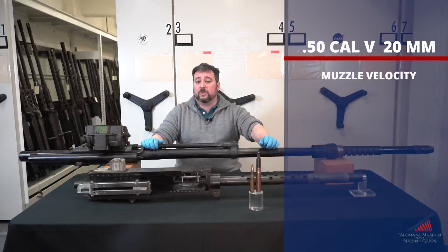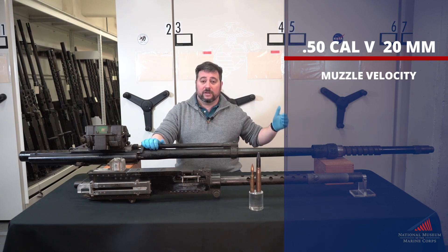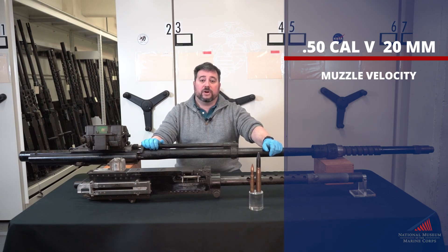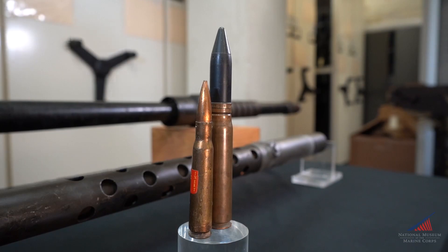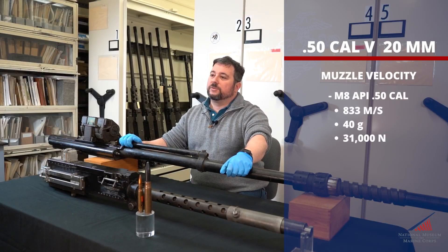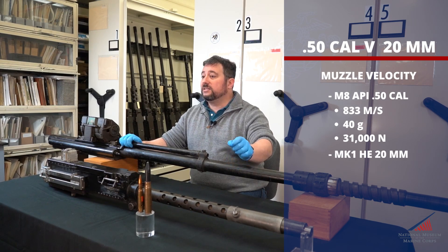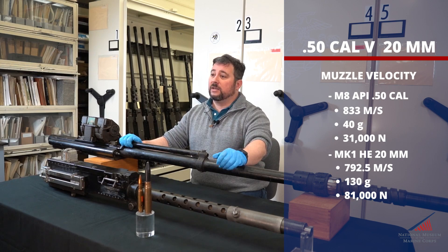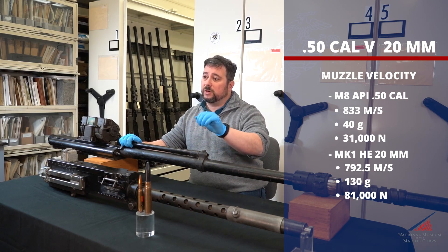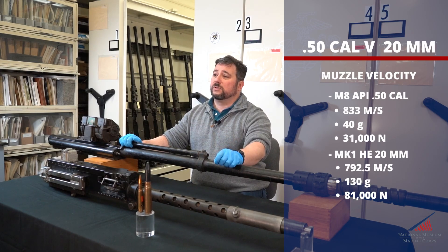Our first criteria is muzzle velocity and weight of impact of a single round — how fast the projectile is moving as it leaves the muzzle and how it impacts when it hits. We'll compare the M8 armor-piercing incendiary .50 caliber round to the Mark 1 high-explosive 20 millimeter round. The M8 API round flies at about 883 meters per second and weighs 40 grams, translating to 31,000 newtons of kinetic force on impact. The Mark 1 high-explosive 20 millimeter flies at roughly 792.5 meters per second but weighs 130 grams, imparting 81,000 newtons on impact — before taking the explosive effect into account. The 20 millimeter is just a tad slower but hits with nearly three times the force. Advantage: 20 millimeter.